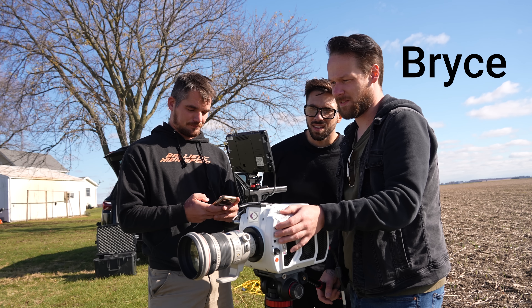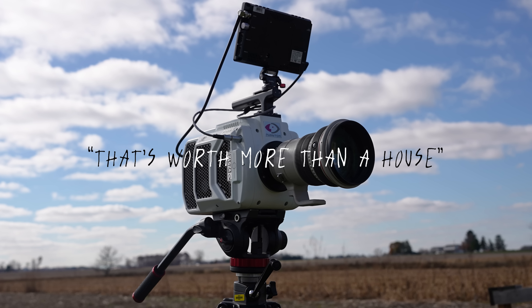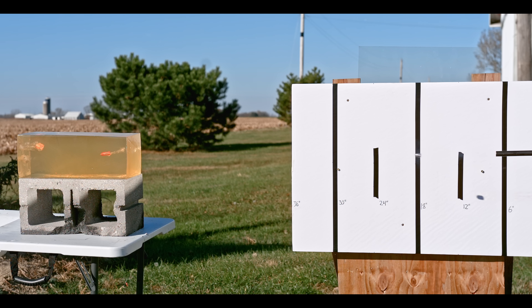To help me with that, I got Bryce and Adam from Ballistic High Speed. They have very pretty and very expensive ultra slow motion cameras, so we're gonna be able to capture great shots and see things that wouldn't be visible with the naked eye and any other cameras in the world.